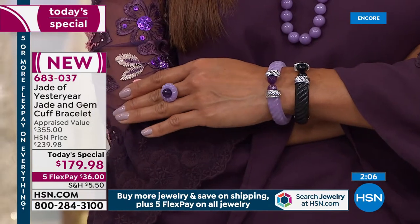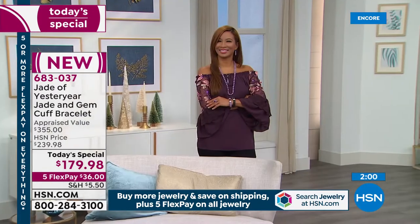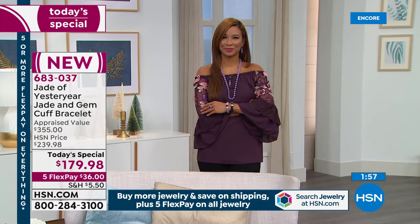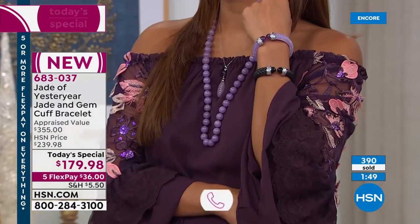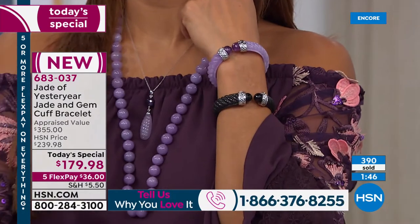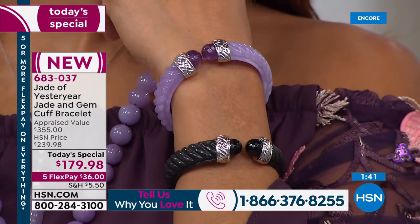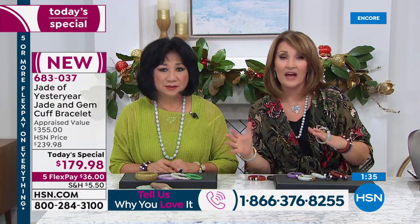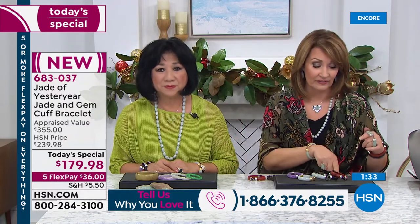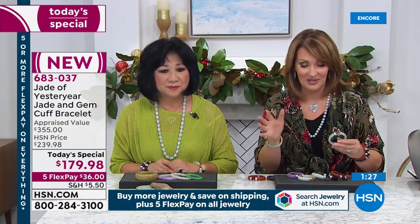That looks so good on Val — Val's wrist measures six inches and she's wearing the small six and a half, and you can see how great it fits. As you jump in, stay on the phone. Closing in on almost 400 spoken for. If you love the lavender in the small, there's a few more than 200 left total. This is not something we have thousands of in any choice — everything is available in the hundreds.